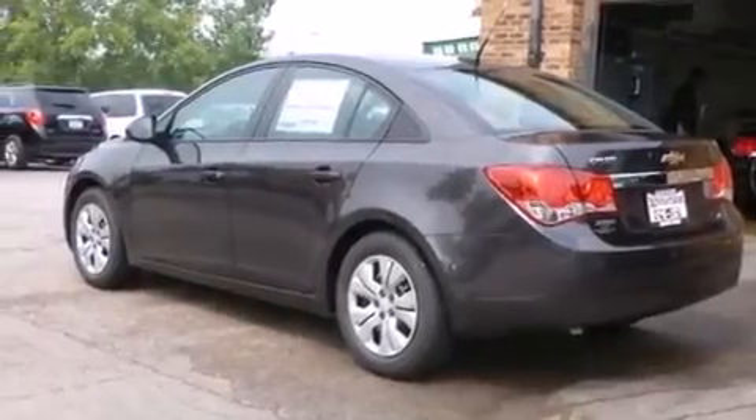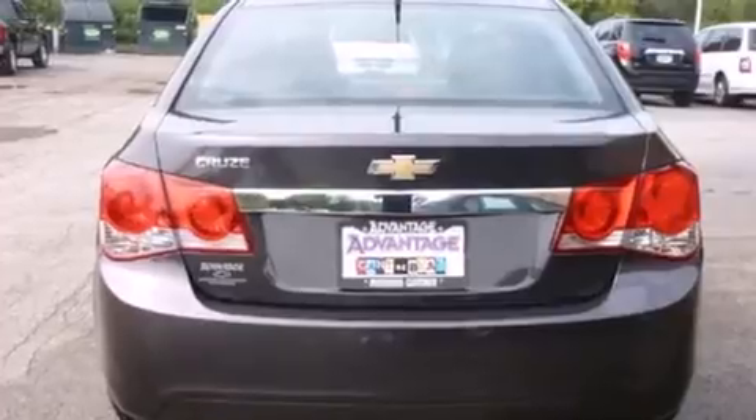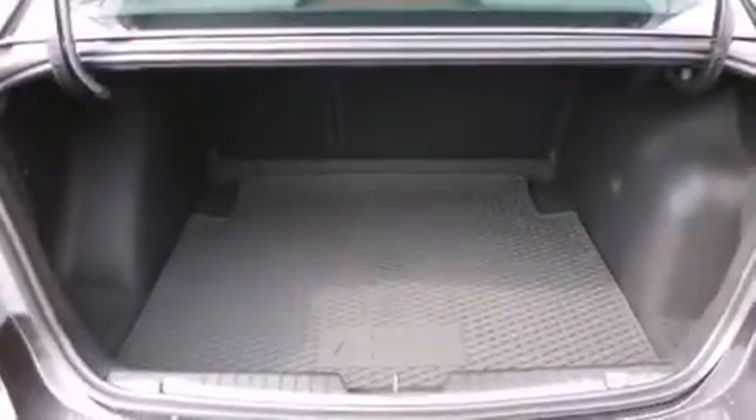Features include a low tire pressure indicator, traction control and stability control systems, steering wheel controls, a passenger side vanity mirror, and latch-ready child seat anchors.